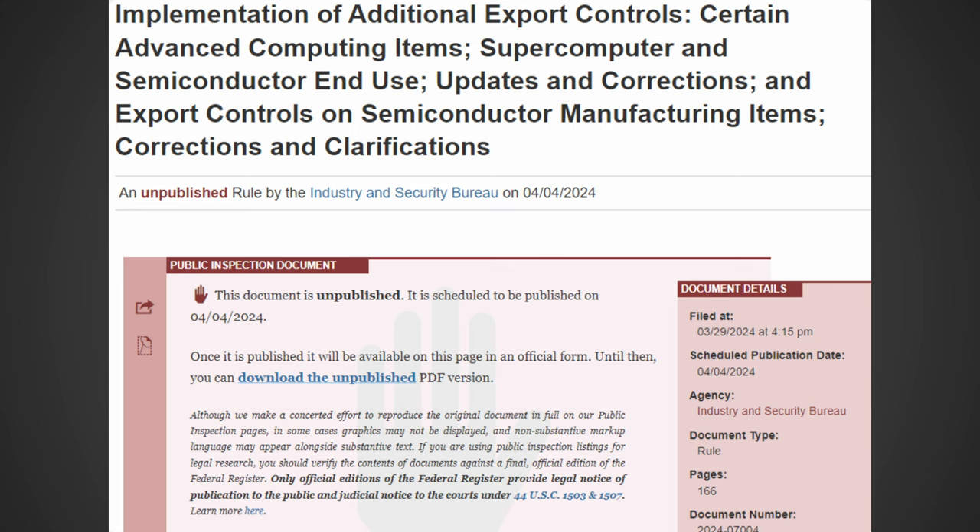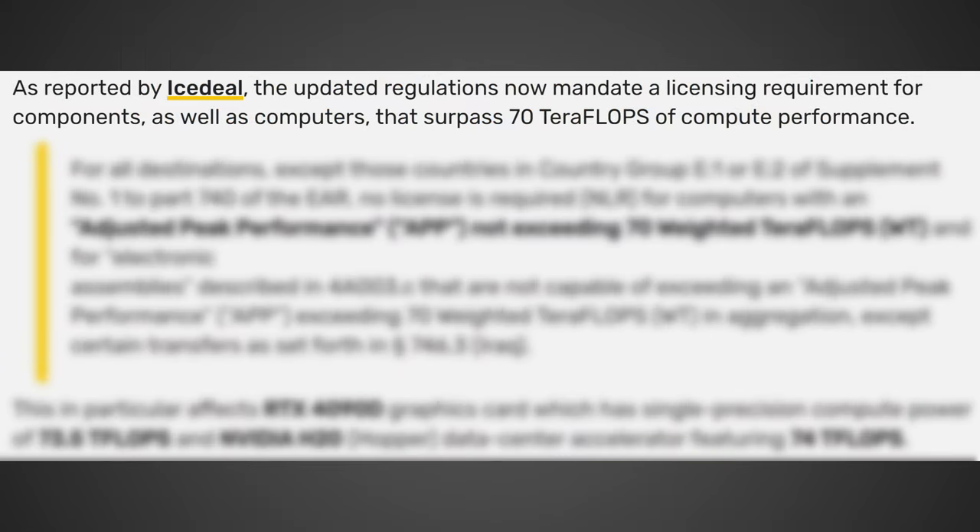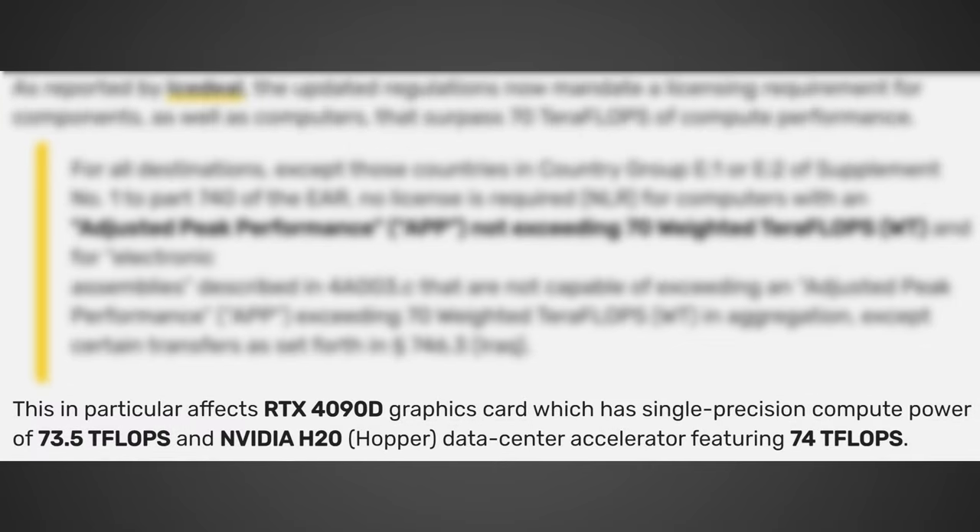As you can see in an image, there has been an update over on the Department of Commerce, originally found by OLRAC on Twitter. According to videocards, as reported by IceDeal, the updated regulations now mandate a licensing requirement for components as well as computers that surpass 70 teraflops of compute performance. As you can see in that screenshot, the RTX 4090D does indeed slightly pass that 70 teraflop number. The RTX 4090D is technically using the same silicon as the RTX 4090, so if this ban goes into effect, the RTX 4090D could end up being purchased by everyone in China and completely sold out in fear of the potential ban looming.